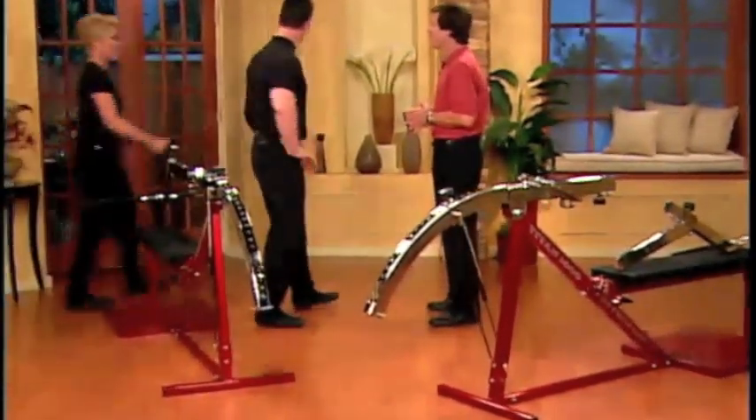Hey, Debrae. Hi, David. Welcome to the show. Thank you. What can ladies get out of this amazing machine?